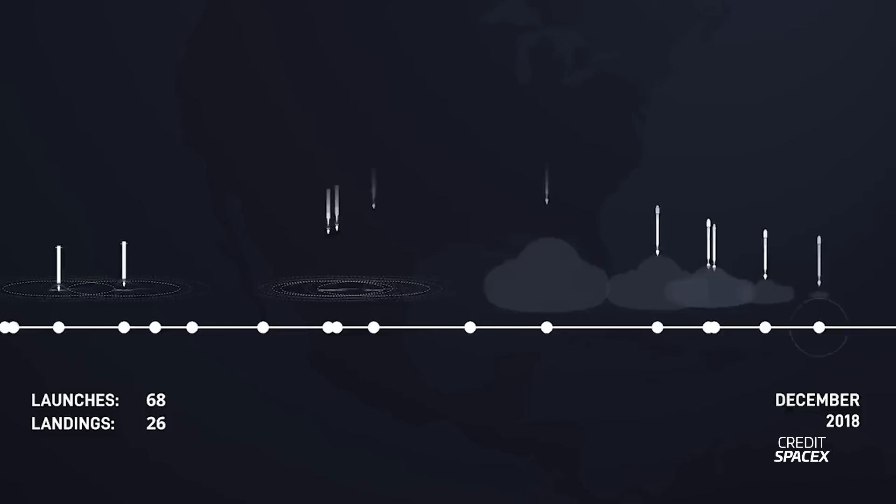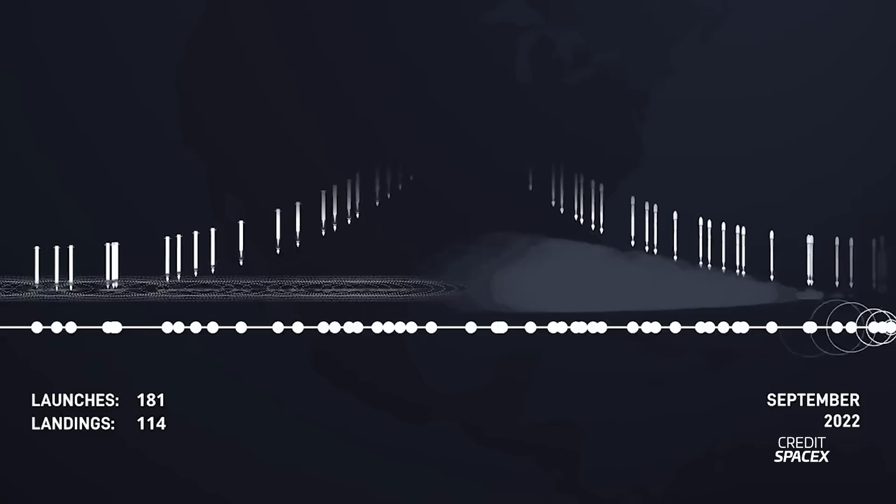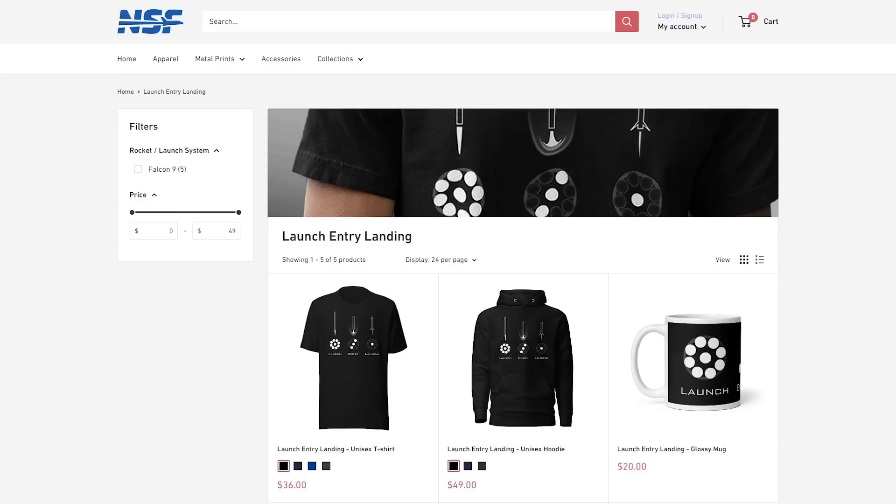Historically reliable vehicles such as the Delta II and the Ariane 5 aren't even close. There's no doubt that Falcon 9 has become SpaceX's reliable workhorse. It's demonstrated incredible reliability to perform launches, entries, and landings. The numbers show it. Here's hoping we get to see another 200 Falcon landings.